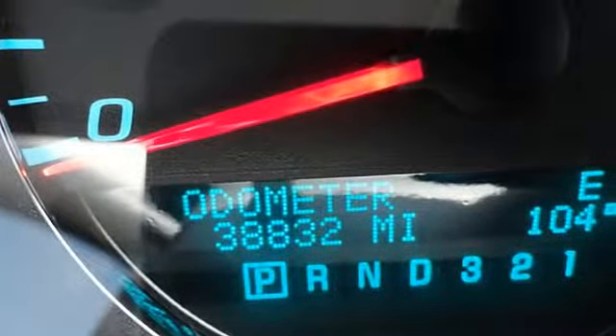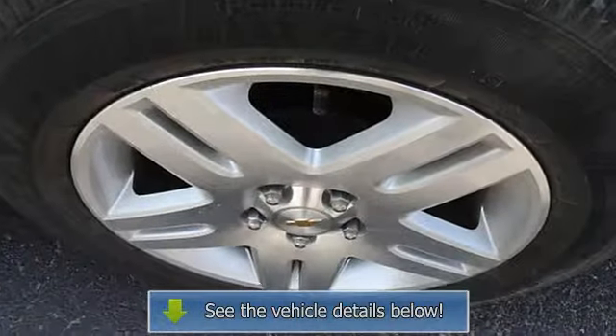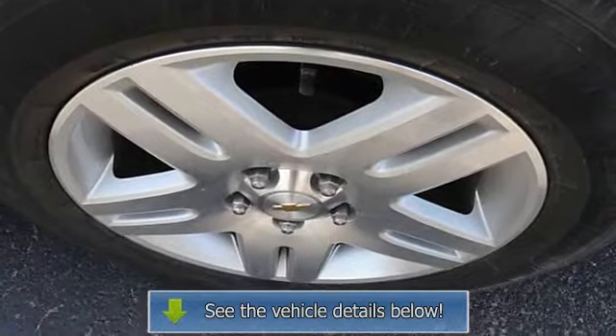4-speed automatic transmission, traction control, passenger side airbag, rear window defroster, full fold-down rear seat.